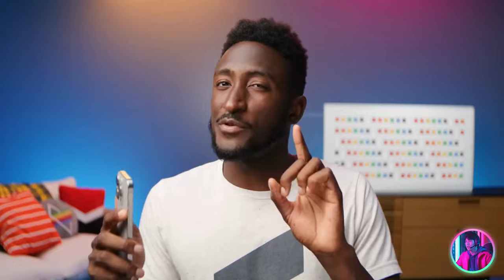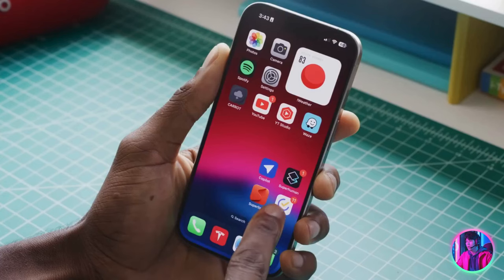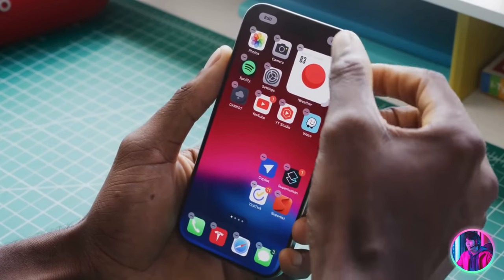Number three: the new home screen customization. Some of you might have expected this to be higher — number one or two — but I have my reasons. The day has finally come: there is new customization available to iPhone home screens. Here's the easy part — iPhone users can now put their icons anywhere on their home screens that they want. Welcome to 2024, iPhone users. Everything still snaps to the grid of course, but now you can put icons on the right side or bottom of your home screen where they'll actually be reachable.